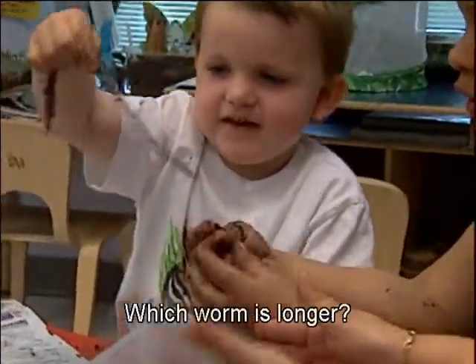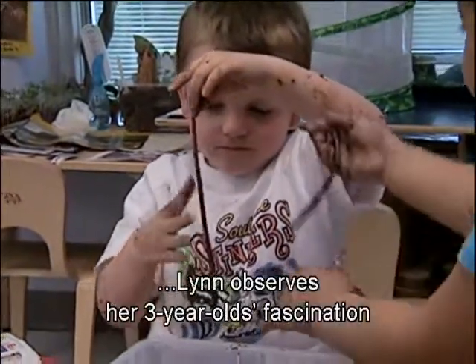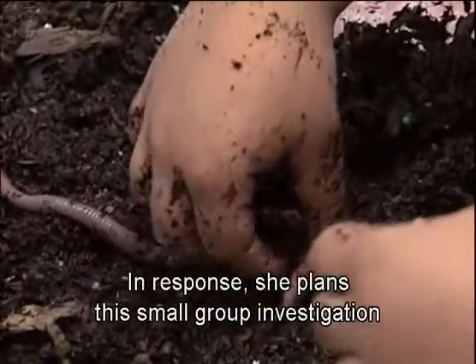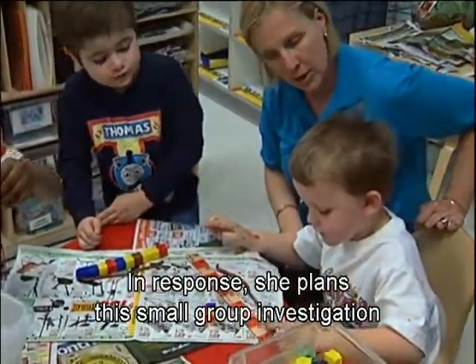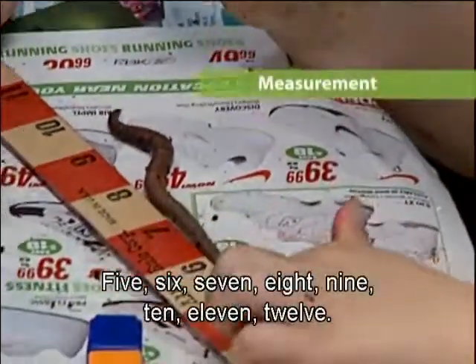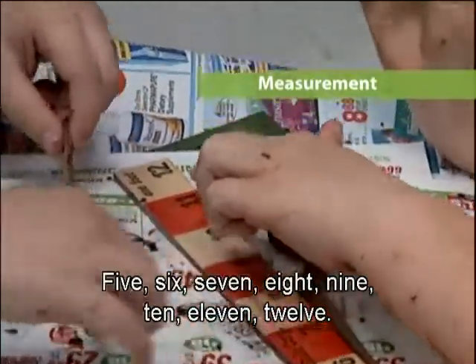As they study worms, Lynn observes her three-year-olds' fascination with length and thickness. She plans a small group investigation during choice time to build on their interest. Children count lengths: 'This is the shortest worm,' counting up through nine.